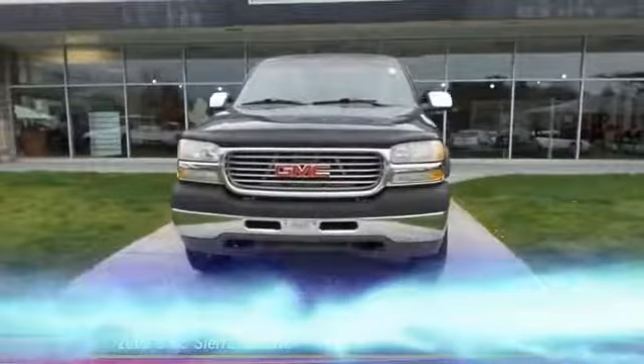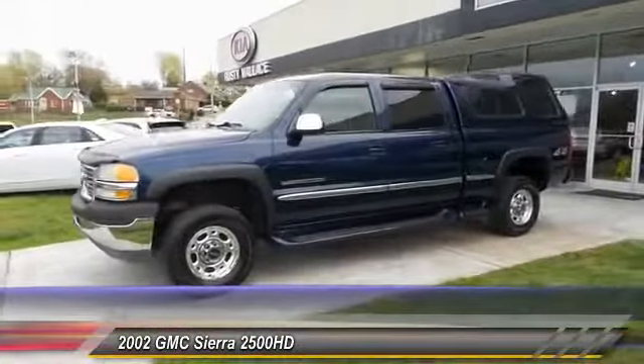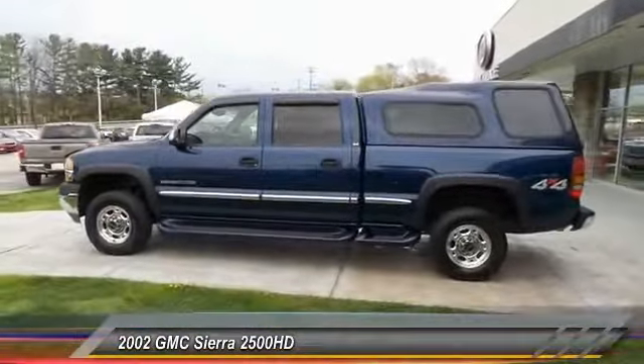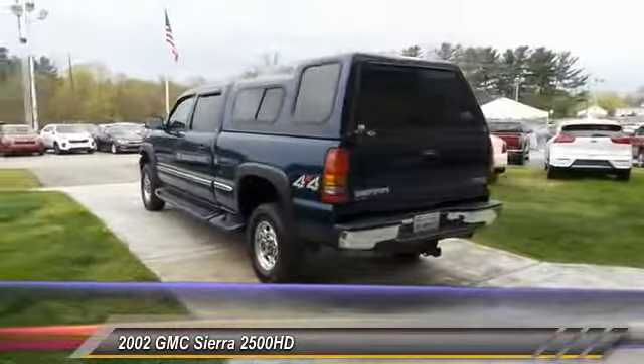The 2002 GMC Sierra 2500 HD has all your workhorse basics covered. Here are some of this vehicle's great options: anti-lock braking system, four-wheel drive, power steering, floor mats, and AM/FM stereo radio.